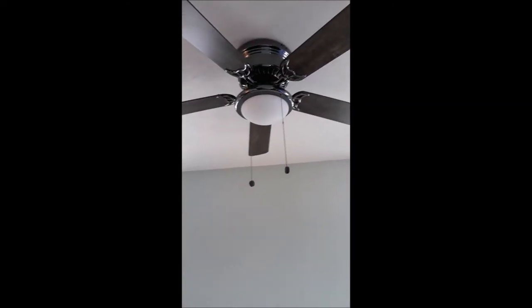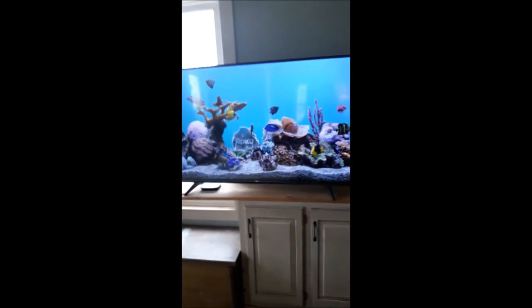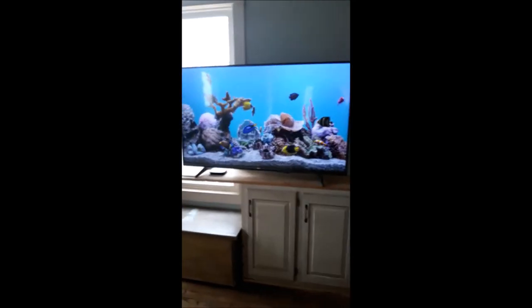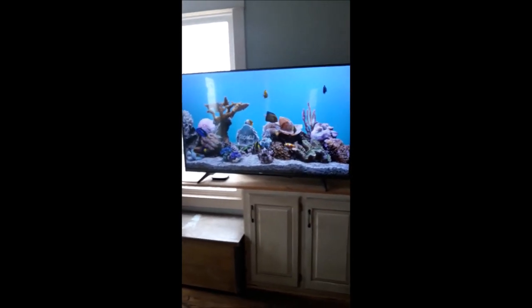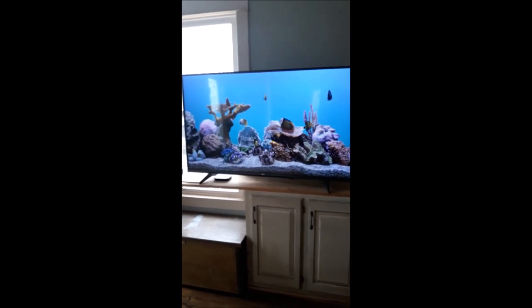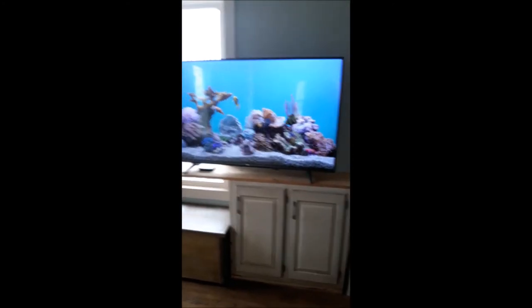We got our ceiling fan in. That TV will go in the living room but since we were spending all of our time in here and those other rooms aren't ready, we just put the TV in here and put that board across there so that it would fit.